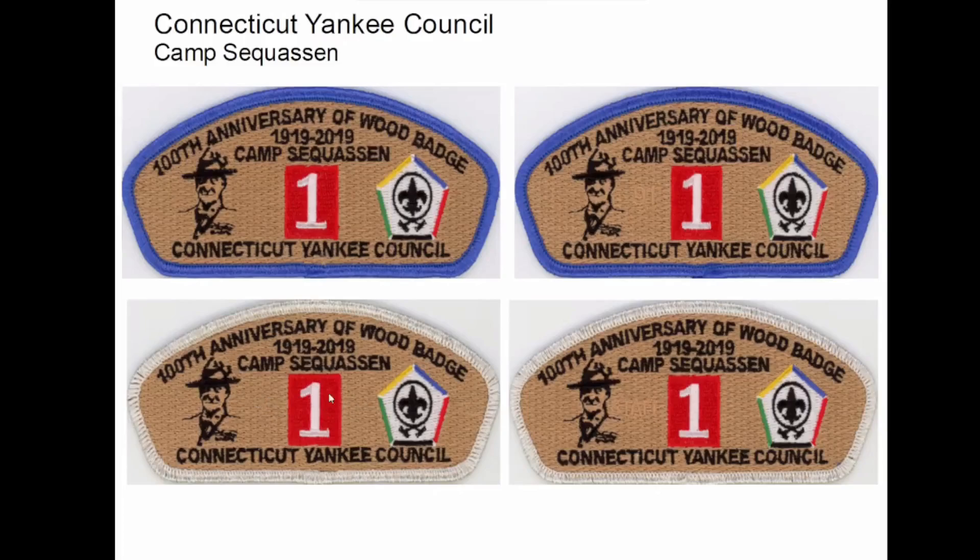He had a bunch of these made as thank-yous. So I guess if you did something to help the course move along, he gave you one of these — or she; I don't know who the course director was.